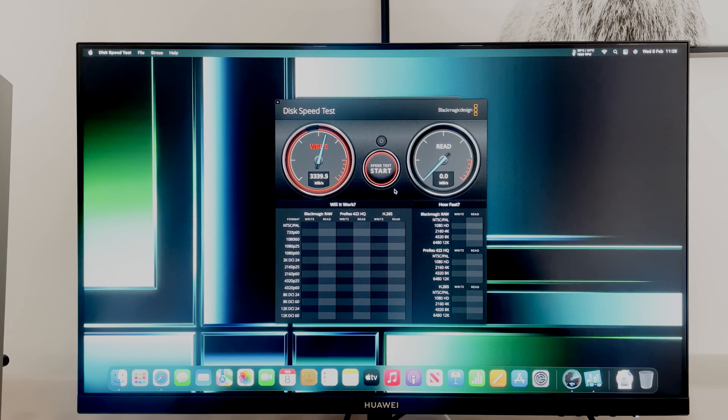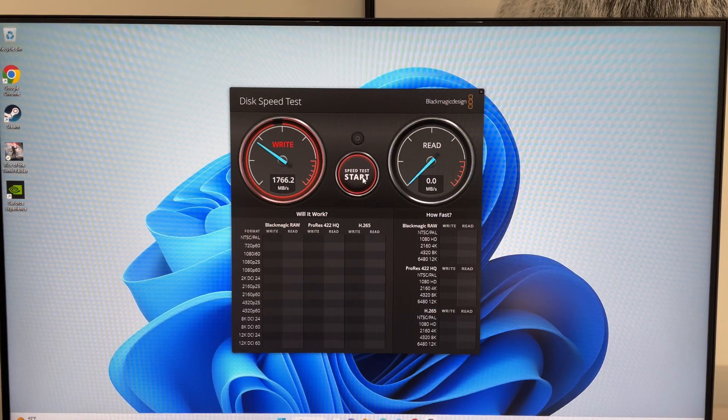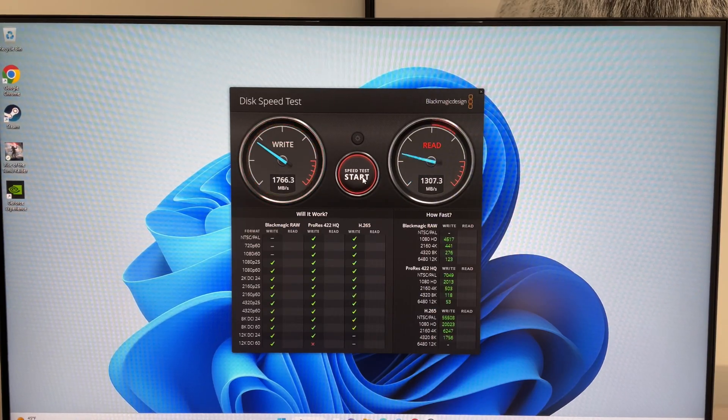Next I ran a Blackmagic test to check SSD speeds on both devices. The Mac Mini M2 Pro performed well even accounting for the reduced NAND chips. Comparing to the Minisforum, it is a bit slower, but the more meaningful real-world test is what comes next.